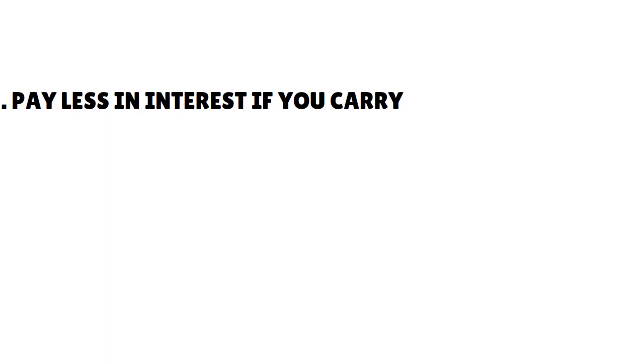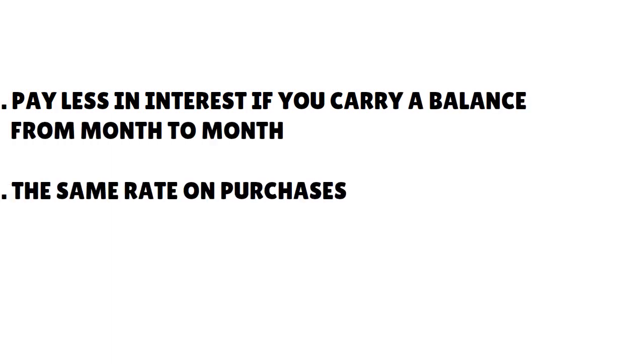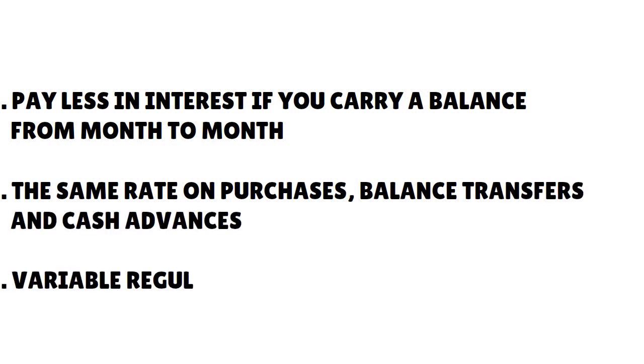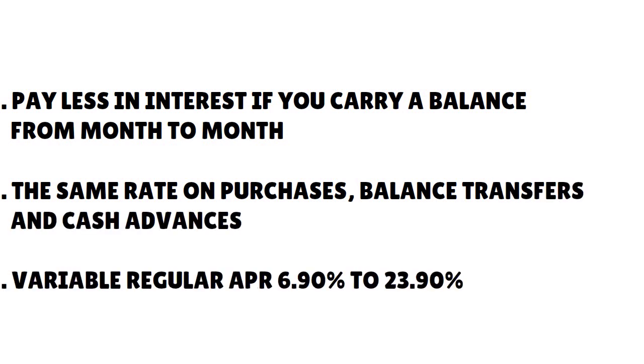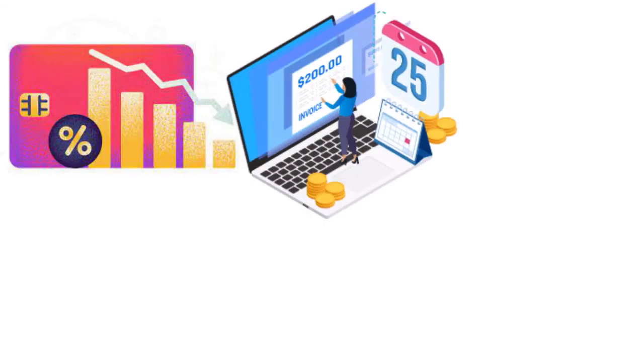This card allows you to carry a balance from month to month, and you have the same rate on purchases, balance transfers, and cash advances. The APR is very low — we love that — 6.90% to 23.90% variable. This is USAA's lowest rate card, so you pay less in interest if you carry a balance.